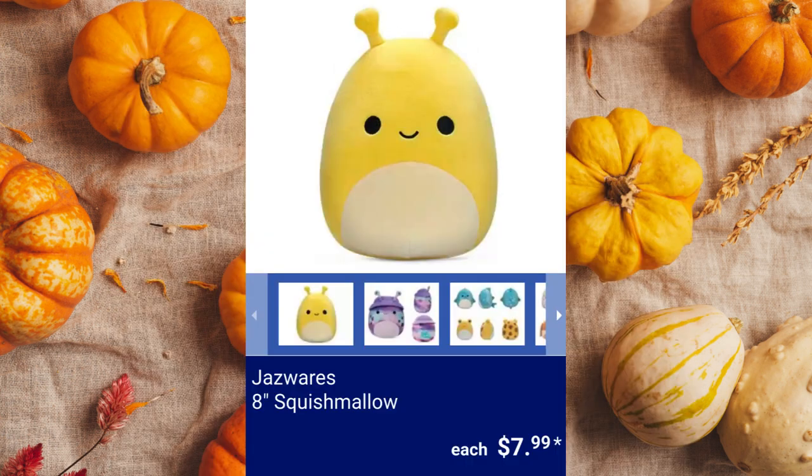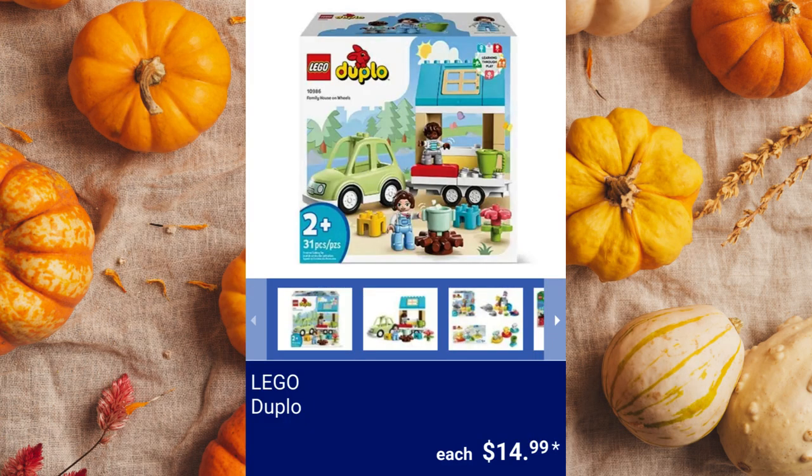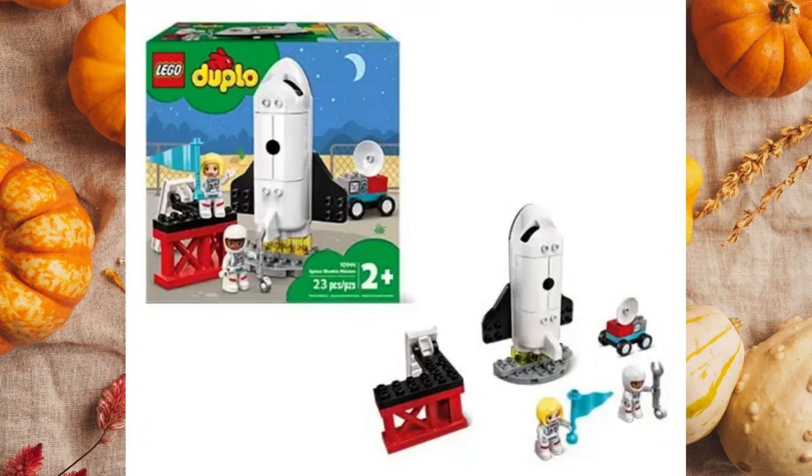Jazwares 8-inch Squishmallow, $7.99. Lego Duplo sets, appropriate for ages 2 and up, for $14.99 each.